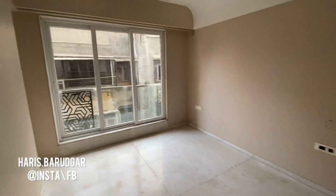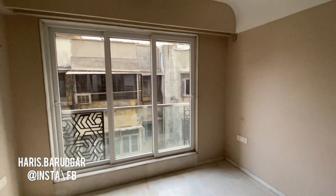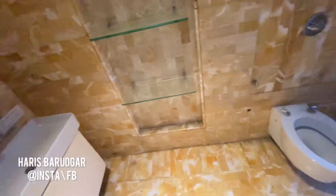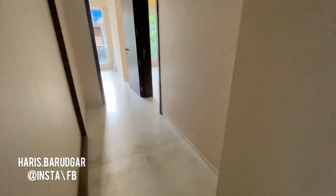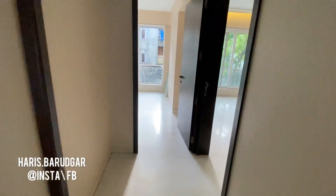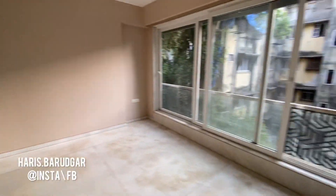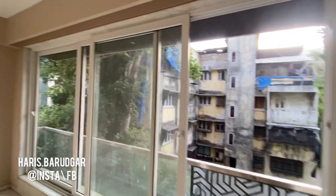This is our second bedroom — very spacious with a lovely full-length French window, very open. It also has a beautiful, spacious attached washroom. All four bedrooms have attached washrooms, plus there is a common washroom as well, making it five washrooms in total in this 4 BHK.